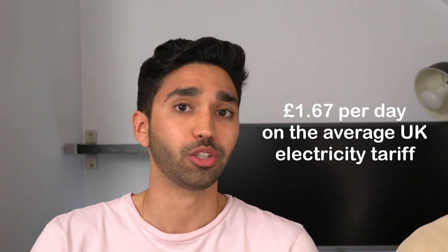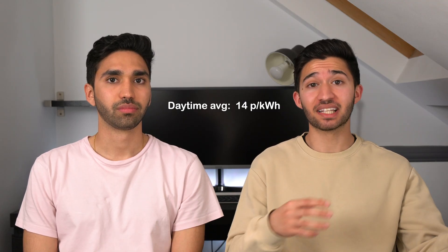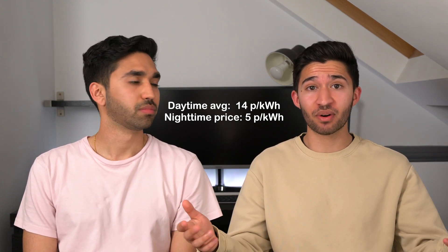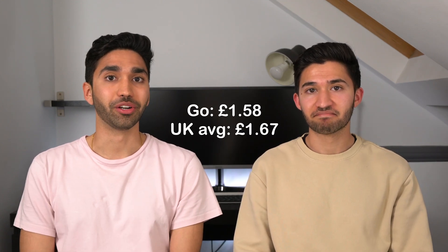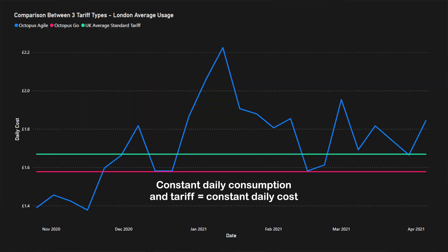The average daily cost on the standard tariff comes to about £1.67. The pink line — Octopus Go — averages 14p per kilowatt hour during the day, 5p between 12:30 AM and 4:30 AM, with a 25p standing charge, bringing the daily cost to around £1.58 — quite a bit cheaper. These two lines are straight because average consumption is assumed constant every day, so the cost is the same each day.